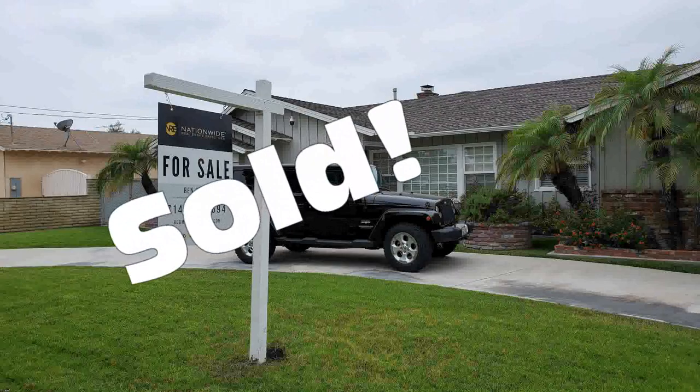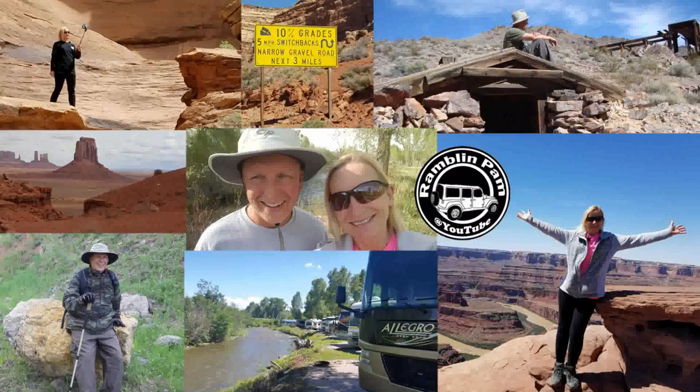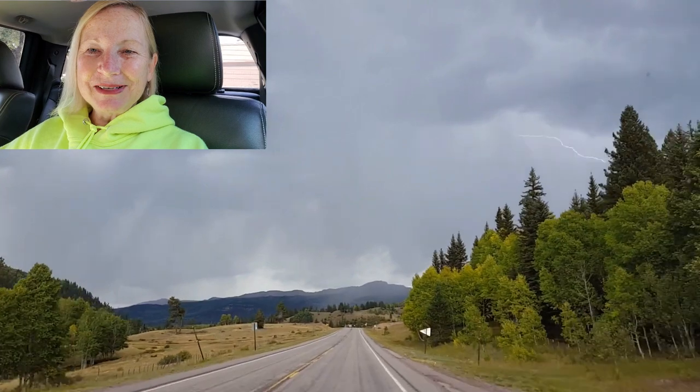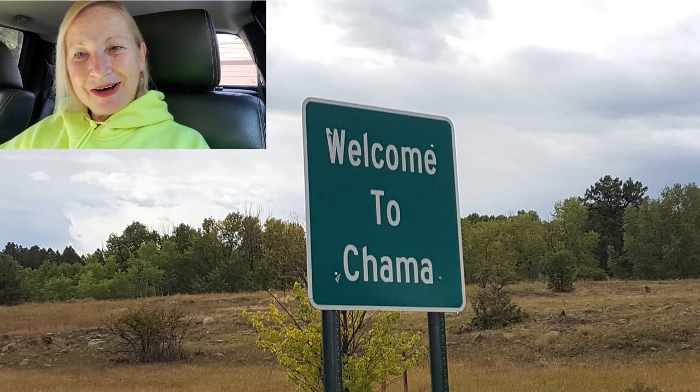Good morning everybody. Today we're going to be exploring the town of Chama, New Mexico. Chama is located along the northern part of New Mexico, right along the Colorado border.